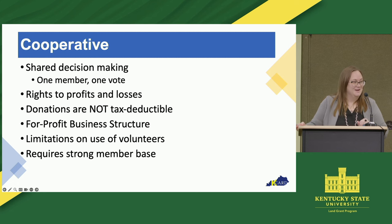The biggest thing about a co-op is that there is one member, one vote. So a great thing about co-ops is that you get a voice, for sure, in the decisions. You are a member. You get a vote.